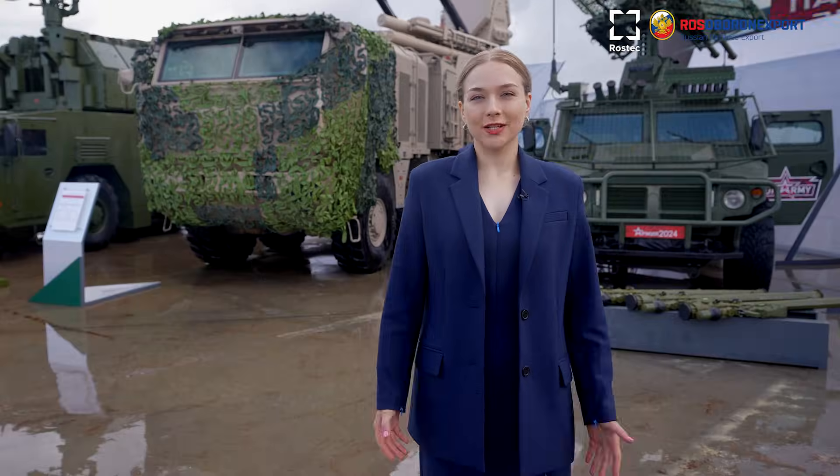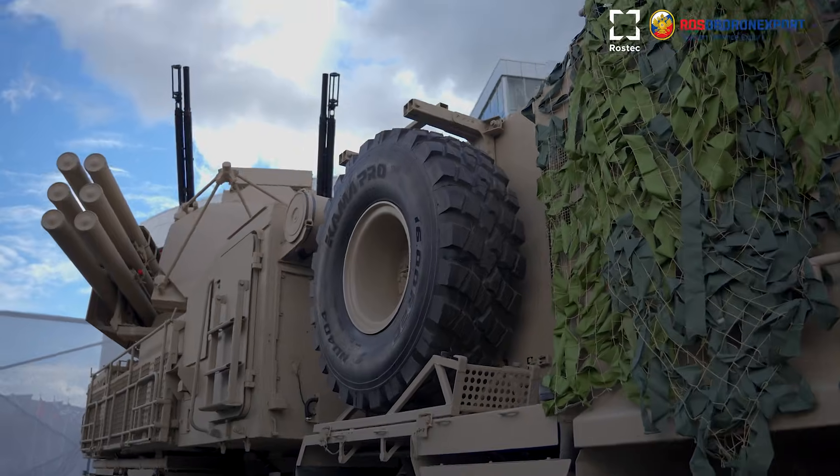Hello dear colleagues. We present you Panzer S1M air defense missile and gun system.